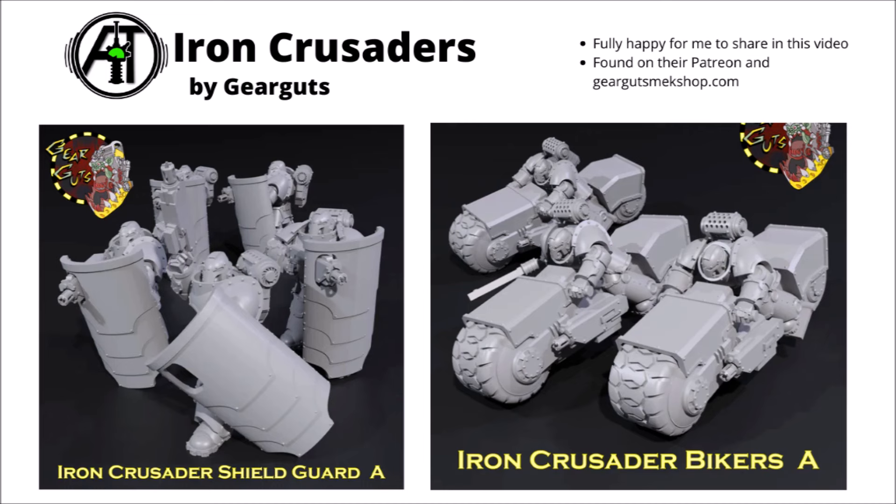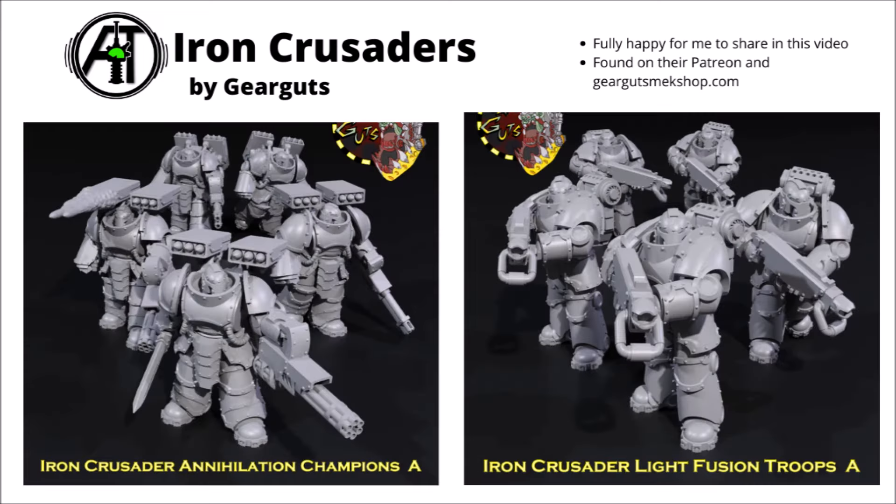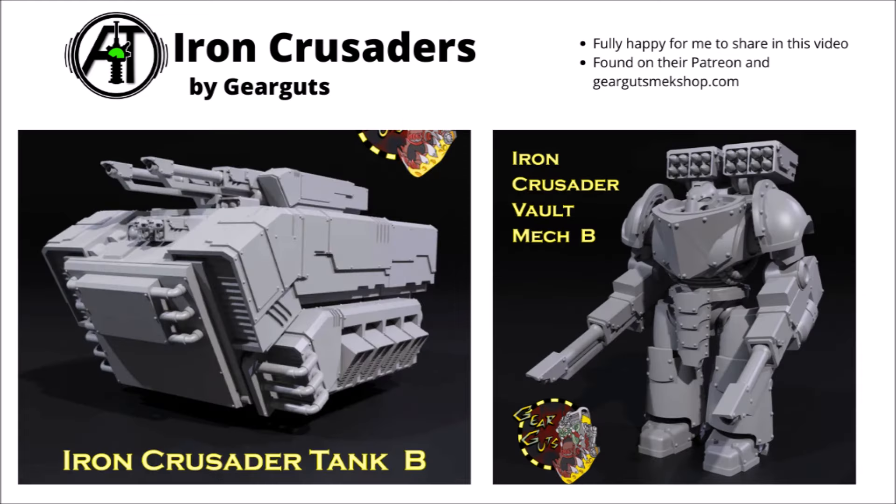Moving on, we've got the Iron Crusaders by Gear Guts, found on their Patreon page or GearGutsMechShop.com. I do quite like the heavily armoured infantry with the breacher shields — looks really quite cool. They also have bikers with dual-ranged weapons mounted on either side of the bike chassis with really big thick tyres. They've got a few different variants of infantry too — Annihilation Champions with shoulder-mounted missile launchers plus ranged and melee weapons — and squads of specialist fusion troops armed with energy weapons. They also have the Iron Crusader tank and the Iron Crusader Vault Mech with a bunch of customised options.